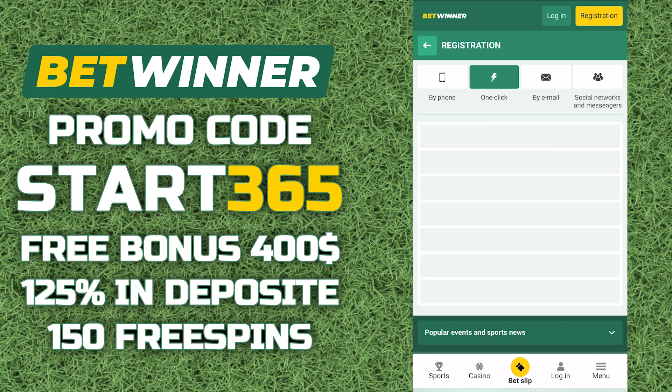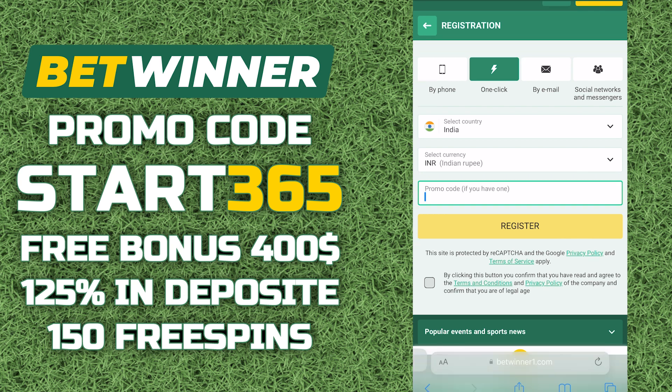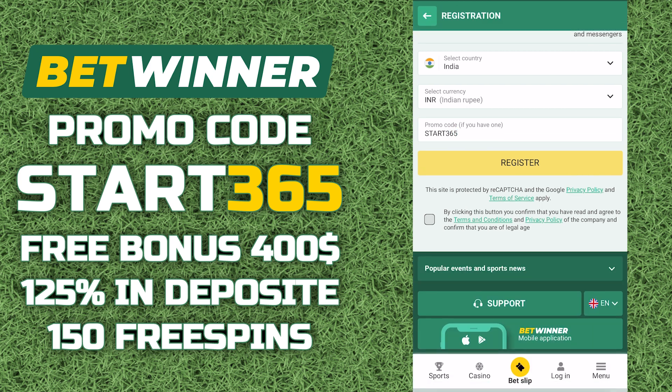I will choose one-click registration. Fill in the required information. Then enter the promotional code START365 and choose a bonus. Confirm the terms of the agreement and click the register button. Done — we have registered an account.